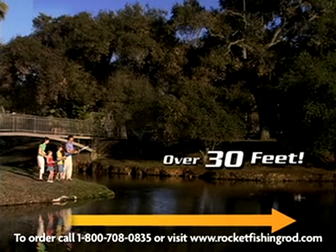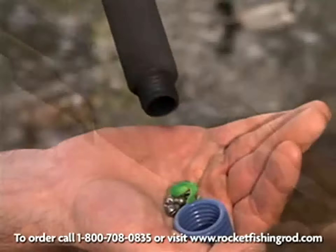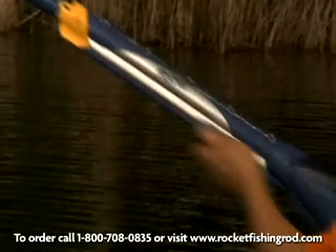Blast over 10, 20, 30 feet at the touch of a button. Includes a secret compartment for weights and lures. And it even has a safety release, so it only launches when you're ready.